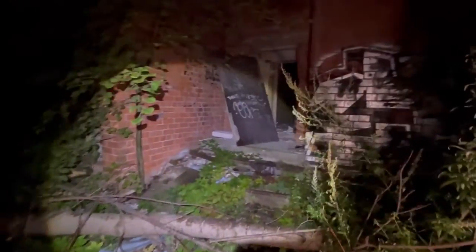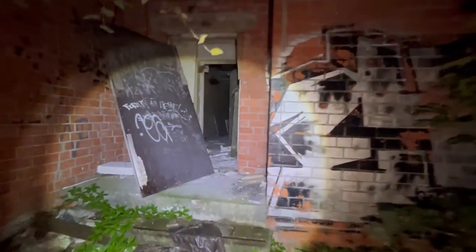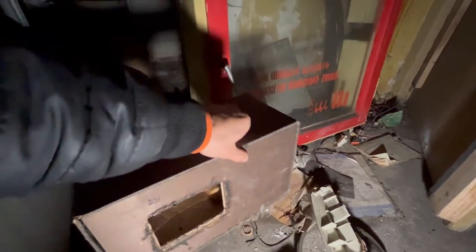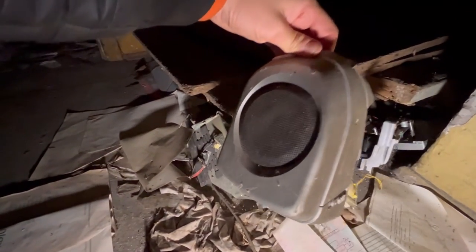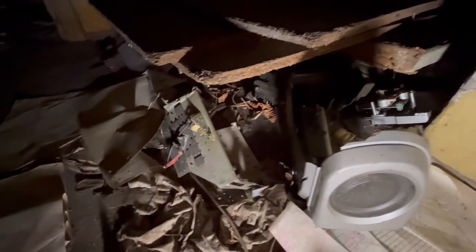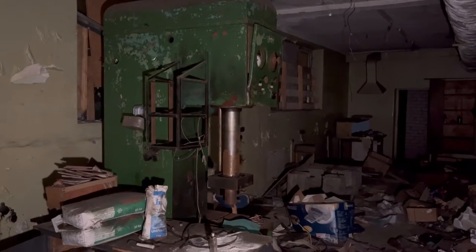The next place looks quite destroyed and not very interesting. This was a factory which produced music speakers, music players, music recorders, and some radio stations. This building is a laboratory where workers and scientists were testing the quality of their music players — they were testing sound.